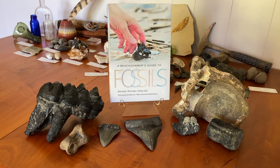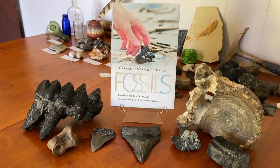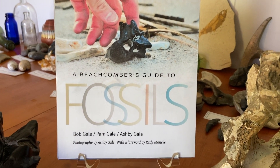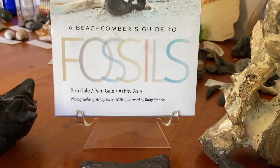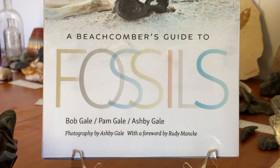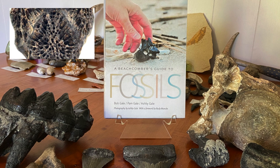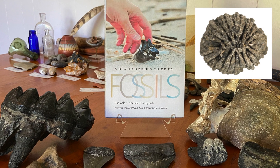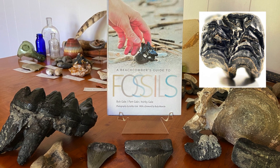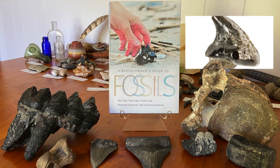That was, at least, until Will found A Beachcomber's Guide to Fossils. A Beachcomber's Guide to Fossils is a full-color guide to the fossils found from Texas to Florida all the way up to New Jersey. Over 1,300 color photographs provide unparalleled clarity to details found on over 325 fossils, from 7-inch shark teeth to fossils as small as 3 millimeters.